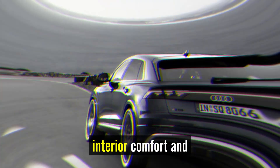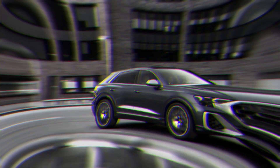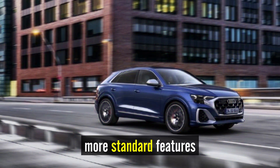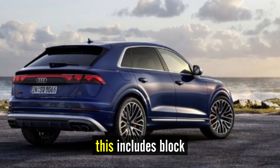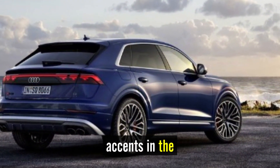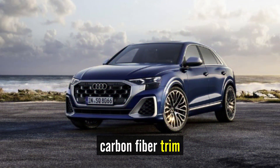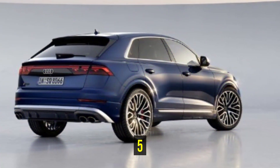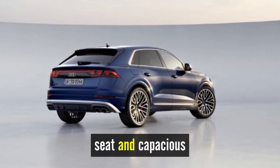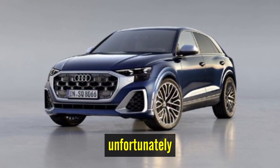Interior, comfort, and cargo. As is typical of Audi's S models, the interior gains more standard features and fancier materials than the base vehicle. This includes black accents in the cabin, diamond-stitched seats, as well as carbon-fiber trim and contrast stitching. With seating for five, the spacious back seat and capacious cargo area are useful on road trips. Unfortunately, interior cubby storage is subpar.